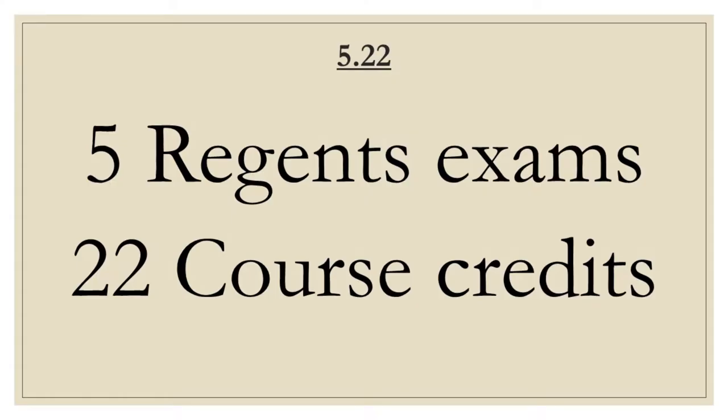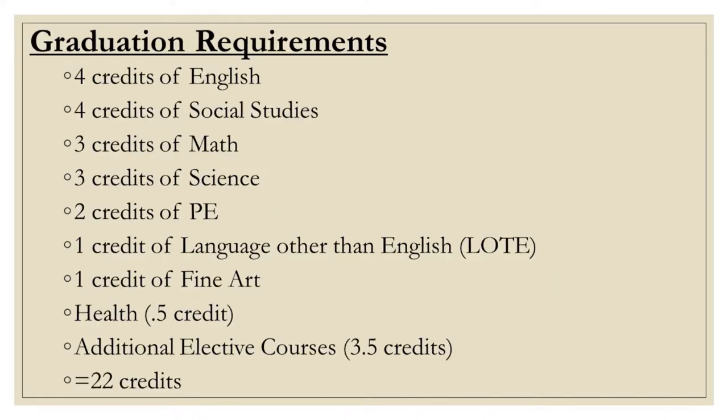Quick review of 522 — in order to graduate with a regent's diploma, you need to pass five regent's exams and earn a minimum of 22 credits. Here is a list of course requirements for graduation. You'll be meeting with your counselor to discuss course selection and to ensure you are on track for graduation.